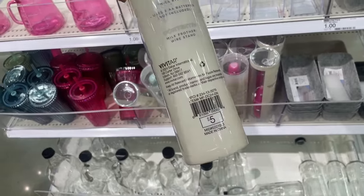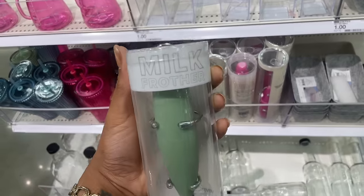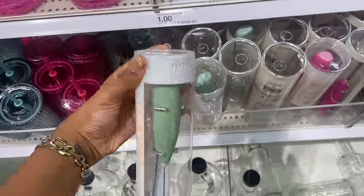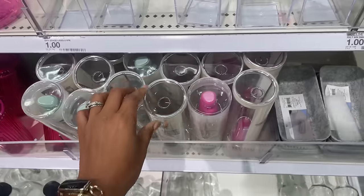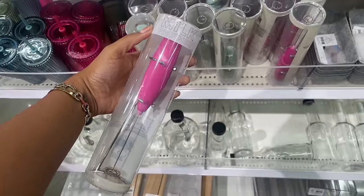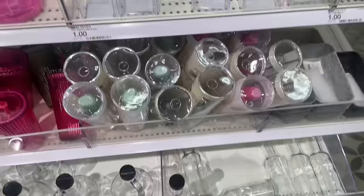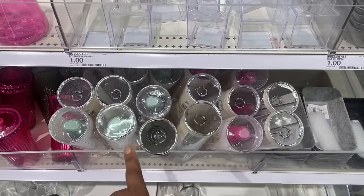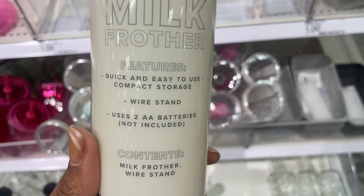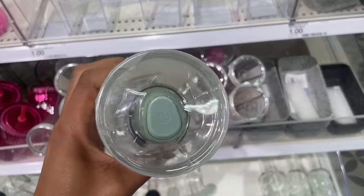A milk frother! You guys, we used to have to go on Amazon to get a milk frother, but now they have them in the Target Dollar Spot for only five dollars. I love this green color and I love that there is a stand for it, because often you just have to put it in a drawer. They have it in pink as well — I love the hot pink. It looks like they only have the sage color and the pink. There's a wired stand and it uses two double-A batteries, not included.